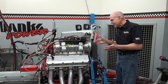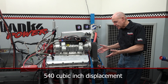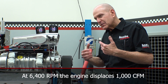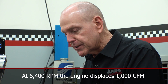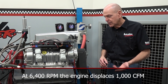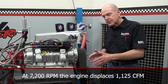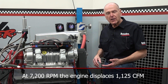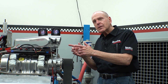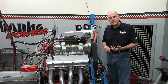Engines inhale air density from the atmosphere. This particular engine displaces 540 cubic inches. At 6,400 RPM with this 540-incher, the pistons are displacing 1,000 cubic feet a minute. We want the horsepower peak somewhere around 7,200. At 7,200, the engine's displacing 1,125 cubic feet a minute. What do we need in the intake to make 1,400 horsepower at 7,200 RPM? That's the goal.